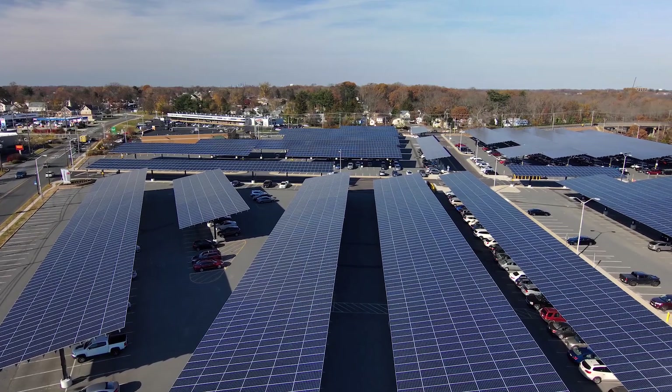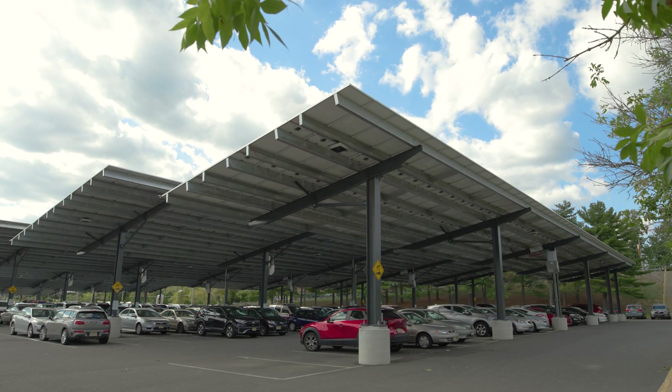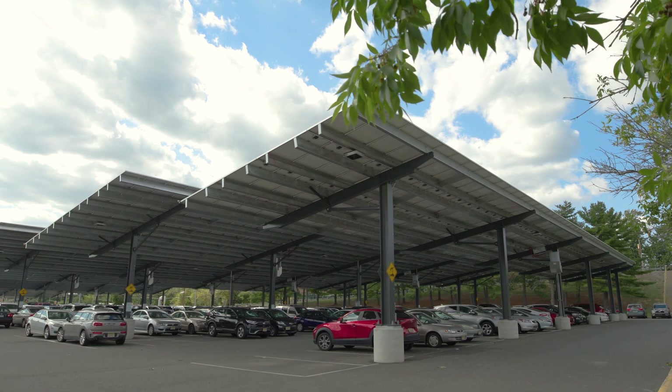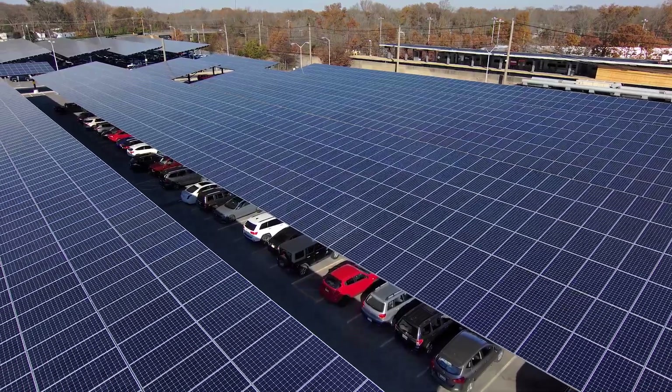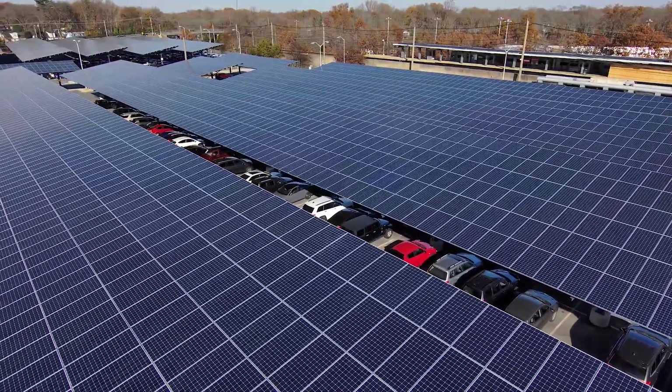Over 50,000 high-efficiency solar panels were installed across this portfolio. The vast majority of the 22.8 megawatts in the portfolio is high-efficiency solar canopies. Over the term of this agreement, these systems will generate over 600 million kilowatt hours.